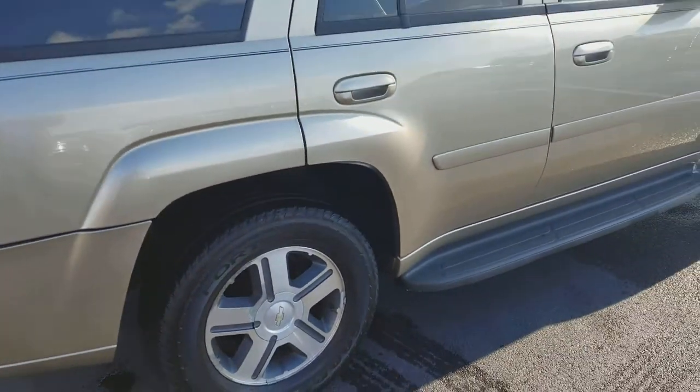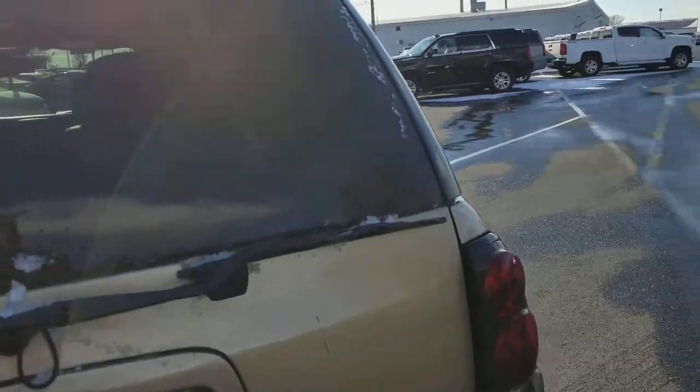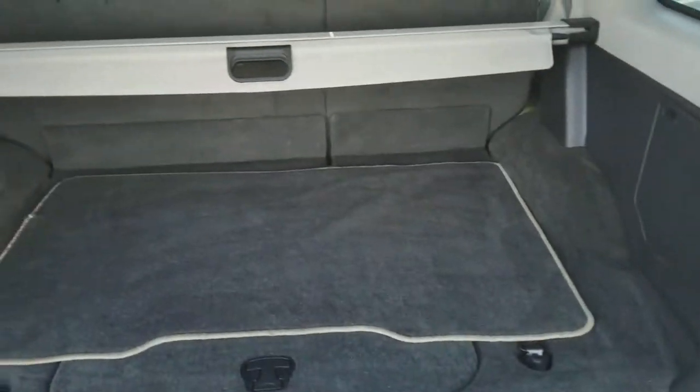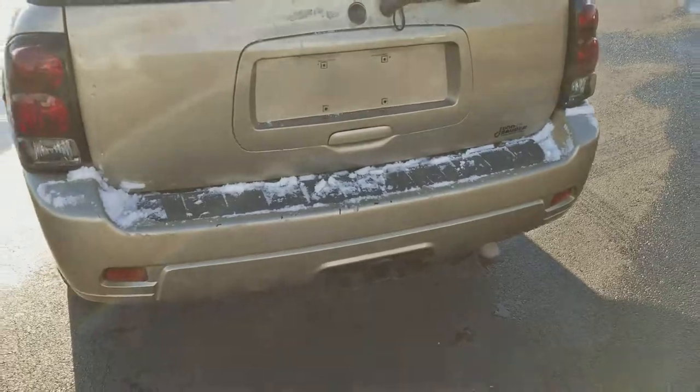Tires are deep, have a lot of tread on them. I tried cleaning off as much snow as I could for you. Take a look at the back here — it's got the privacy screen. Like I said, it's very well taken care of. You can tell it has low miles on it.